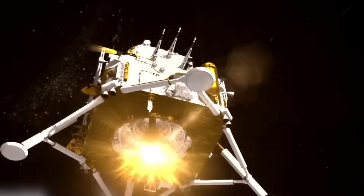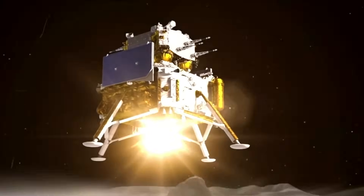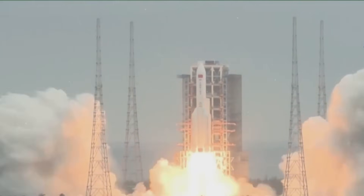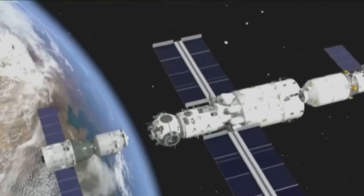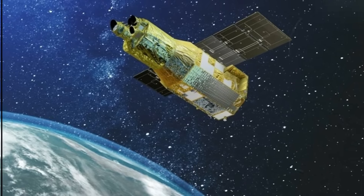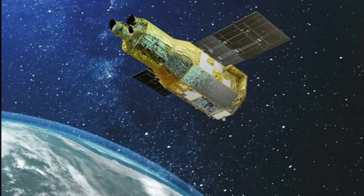Chang'e 6, alongside its primary mission objectives, carried supplementary payloads enhancing its scientific endeavor. Among these was iCube, a collaborative effort between Pakistan and China serving as a small CubeSat satellite operational in lunar orbit, which aims to construct a model of the moon's magnetic field, providing valuable insights into lunar dynamics.